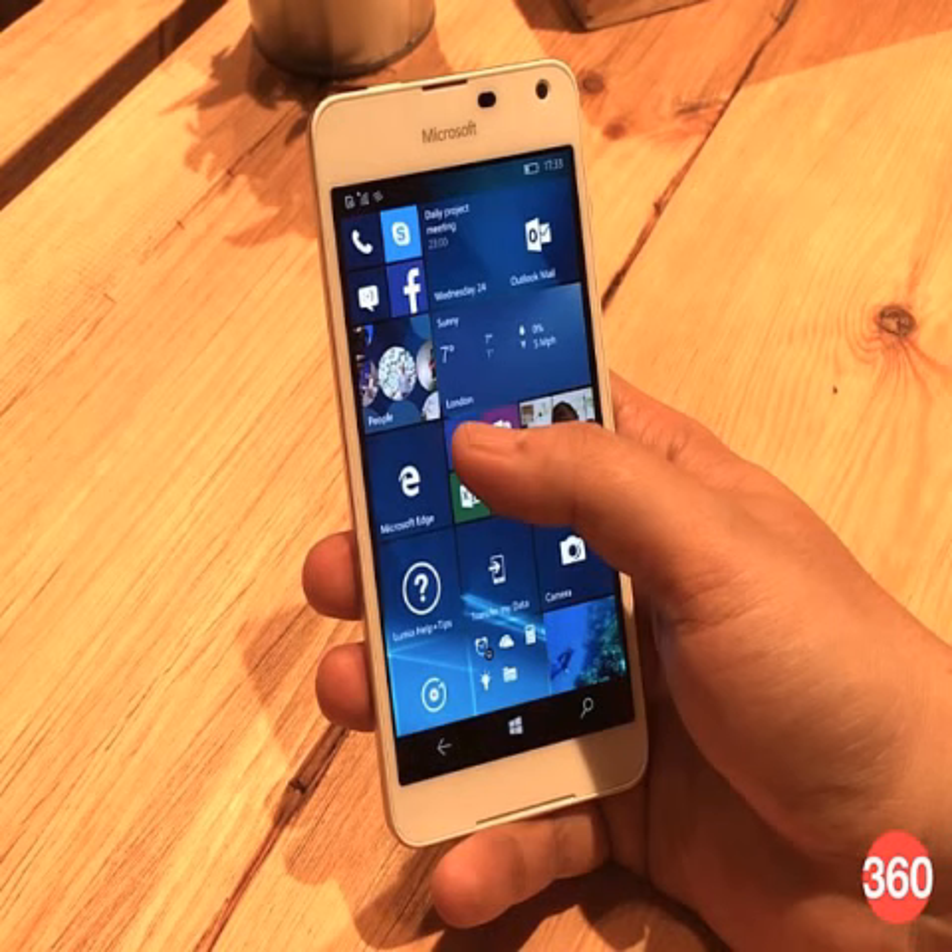Other features of the Lumia 650 include an 8-megapixel rear camera with LED flash, a 5-megapixel front-facing sensor, a 2000mAh battery, and support for nano-SIM.